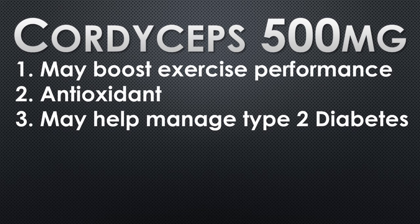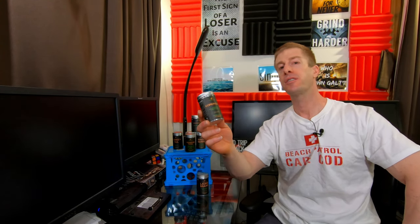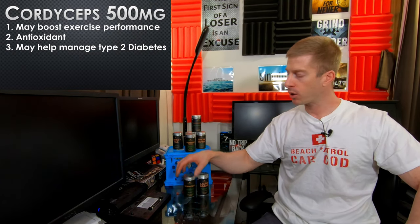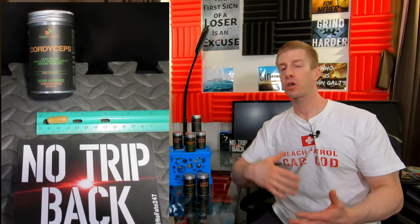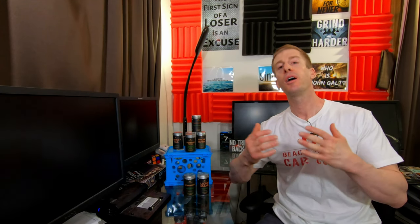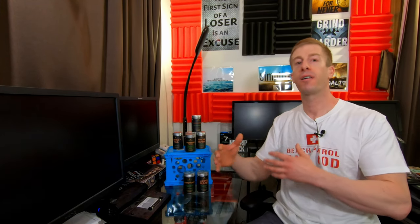My second favorite is Cordyceps Mushrooms. One pill delivers 500 milligrams. This is supposed to improve your immune system as well as boost energy levels. Keep in mind that with a lot of these, especially some I'll talk about later, the studies are relatively inconclusive — either the conclusions aren't super obvious or the sample sizes are smaller than 30. In scientific research, you really want a sample size above 30 to weed out any placebo effect.